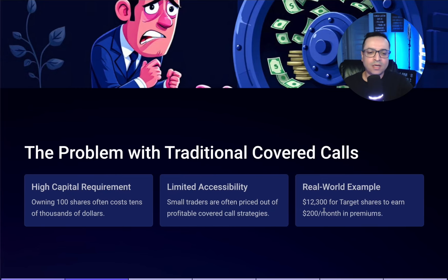Here's the real-world example I'm going to show you: traditionally, you'd need $12,300 for 100 shares of Target to generate about $200 a month in premium. I'm going to show you how to use a quarter of that and generate more income per month. So get ready — this is exciting.